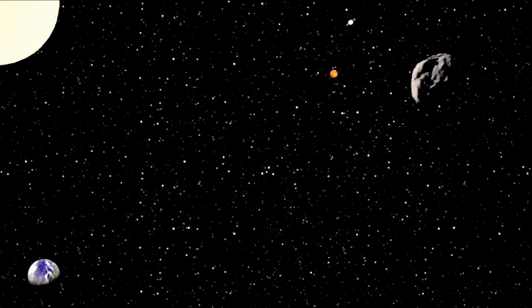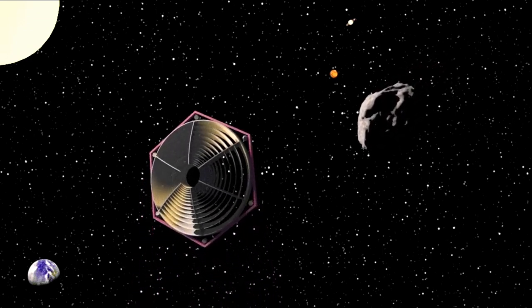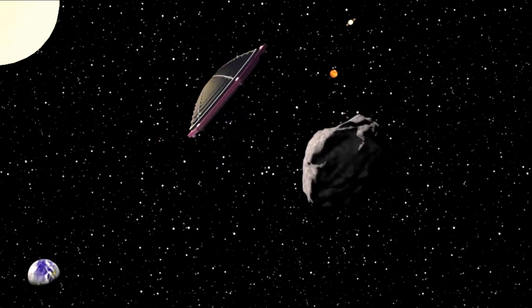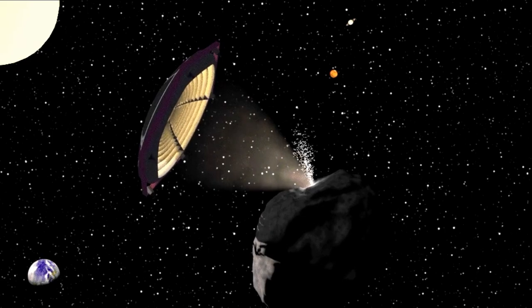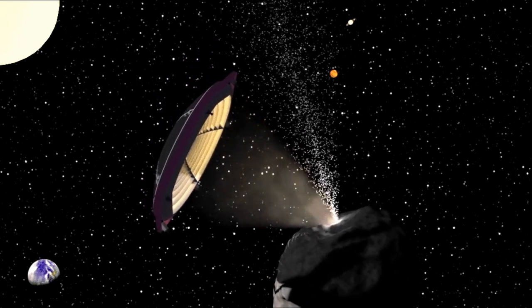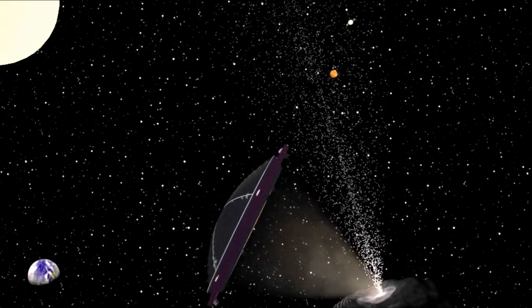Even though we're busy detecting, cataloging, and tracking these objects, at this time we have no way to prevent a major meteor strike. A number of different scenarios are under active research concerning how we would deflect such an object — depending on how large it is, how fast it's traveling, and how early we detect it, among other factors. Here's one proposed method: maneuver a large space mirror to focus sunlight on one side of the asteroid. The evaporated material provides a small thrust that will hopefully slightly deflect the asteroid into missing the Earth. With some clever engineering, we'll come up with an effective way to protect our home from these objects. I know I'll sleep better at night.